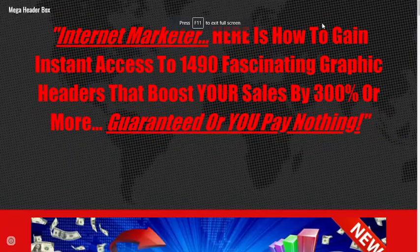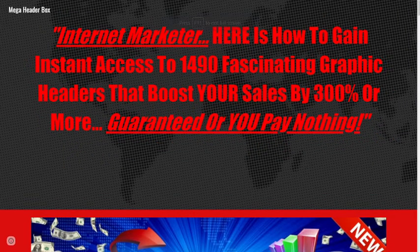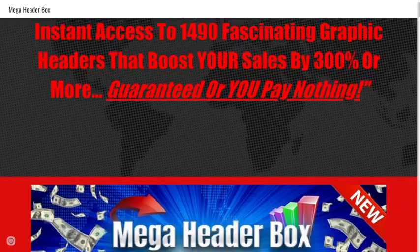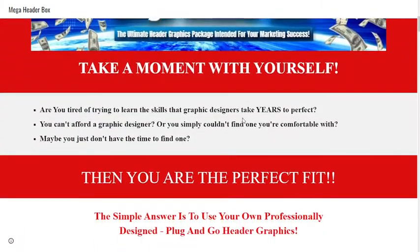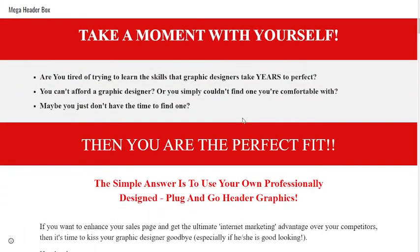Internet marketer, here is how to gain instant access to 1490 fascinating graphic headers that boost your sales by 300% or more — guaranteed, or you pay nothing. Are you tired of trying to learn the skills that graphic designers take years to perfect?